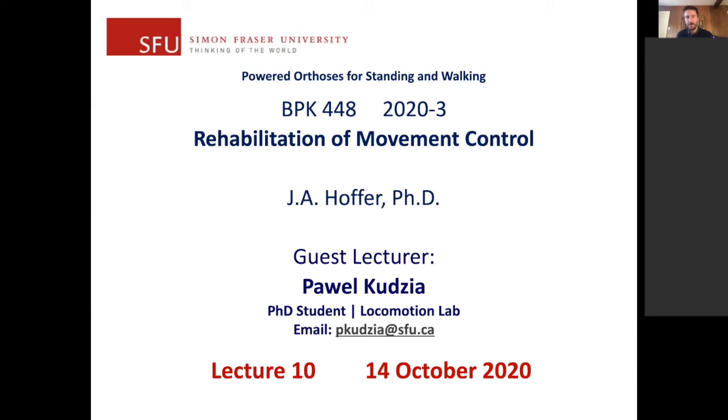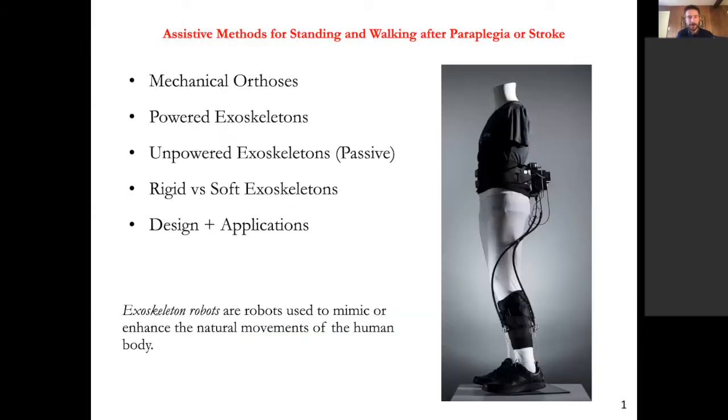Today's lecture is going to focus on some research I've worked on in the past, specifically related to robotic exoskeletons — in particular, exoskeletons for standing and walking after someone has had a stroke.